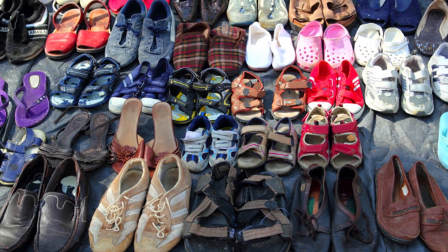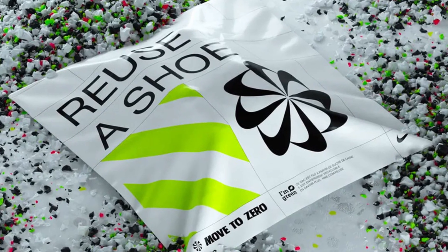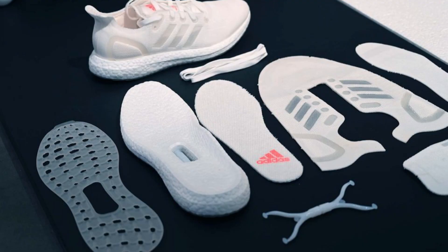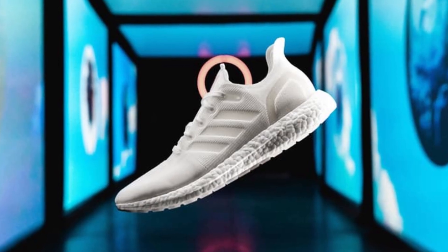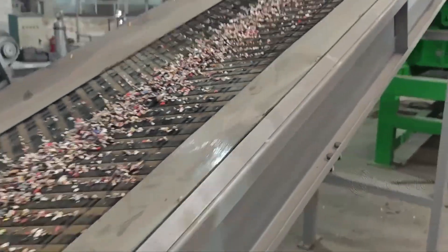Shoe recycling at this scale wouldn't be possible without big names getting involved. Nike was one of the first — its Reuse-a-Shoe program launched in the 1990s and has since recycled tens of millions of pairs, with Nike Grind material now used in everything from playgrounds to new footwear lines. Adidas introduced the FutureCraft Loop, a performance running shoe made entirely from one material, designed to be ground down and re-spun into new shoes. Puma, Allbirds, and Veja have all introduced recyclable or biodegradable footwear lines. Startups like ThousandFell and Nothing New are building entire business models around take-back and reuse. Third-party recyclers like TerraCycle partner with multiple companies to collect and process hard-to-recycle footwear across the globe. But the challenge remains: can these programs scale fast enough to match the 24 billion shoes made each year?